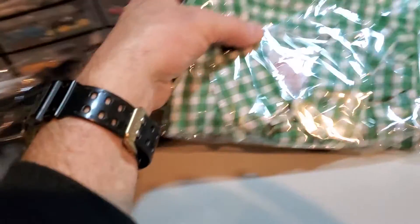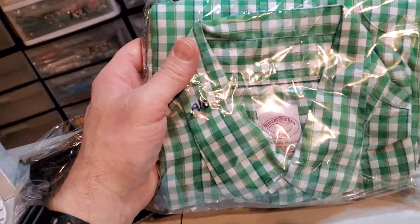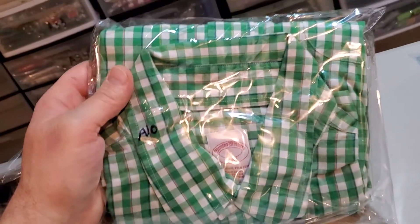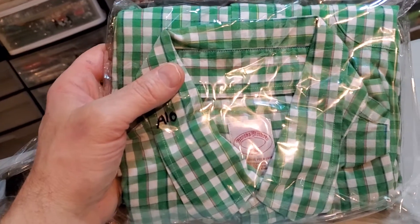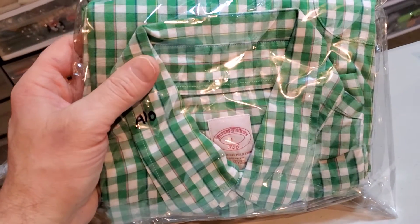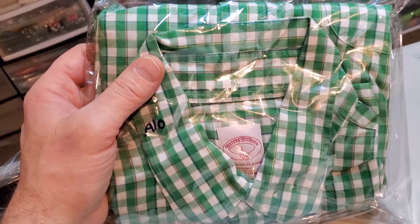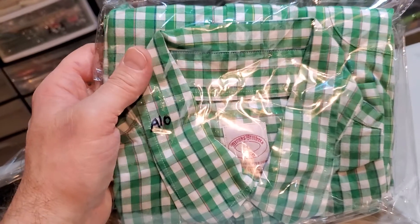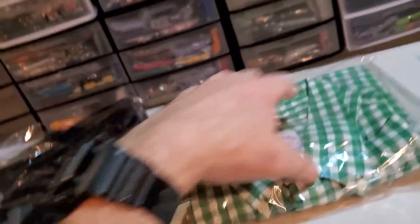Next up is a Brooks Brothers men's 346 long sleeve button-down shirt, size large. I sent out an offer for $19.99 and they took it. I was in on this for $4.80 and it cost $4.68 to ship. I'm laying off the Brooks Brothers — that's out the door.